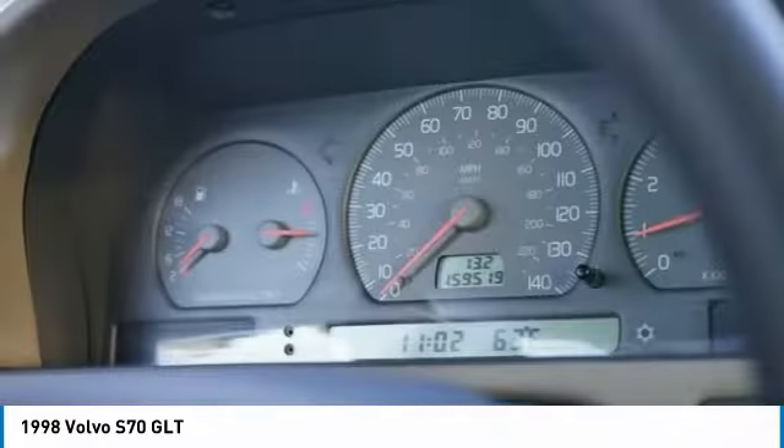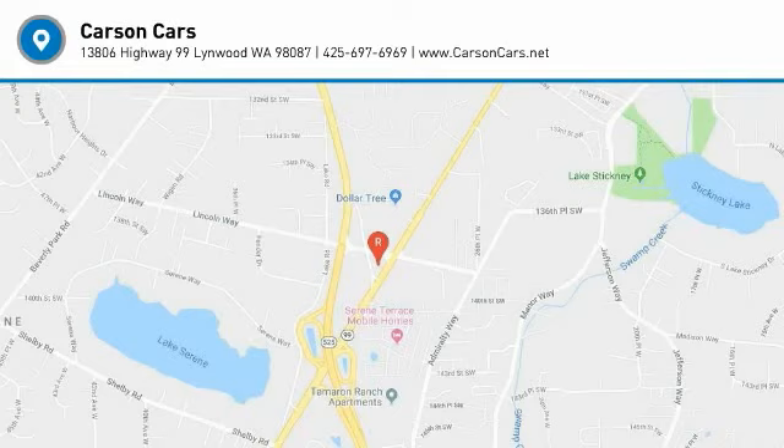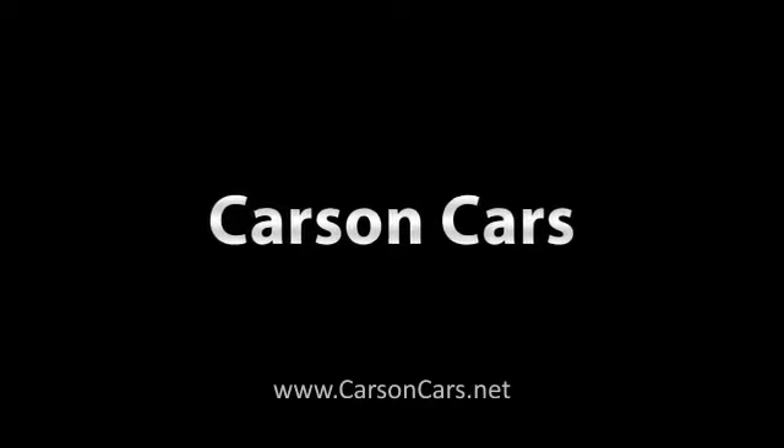Drive away with a great deal on this vehicle. Call or stop in today. See you soon. Thank you.